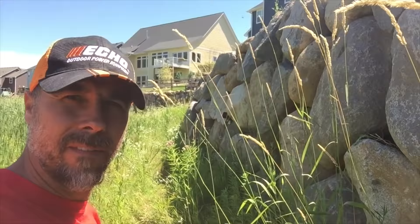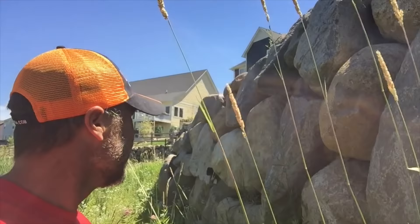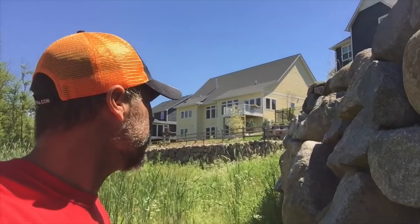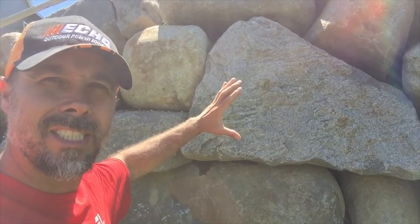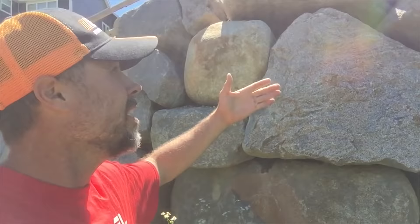We are at the site of a failing boulder retaining wall, probably a ten-footer. Great boulders have been used — awesome stones — but the construction itself, how they put it together, is where this wall has its main issues. You can see they were optimizing the face of these boulders instead of flipping them sideways so they went into the hill, because now there's nothing behind them holding it.